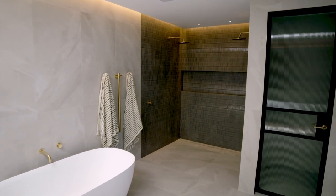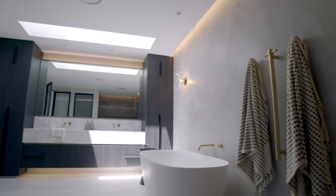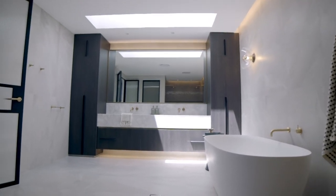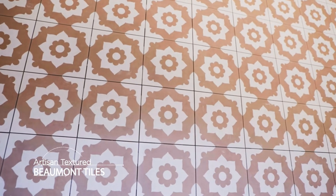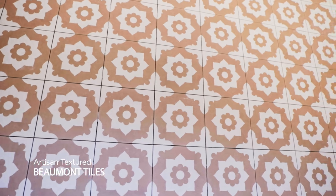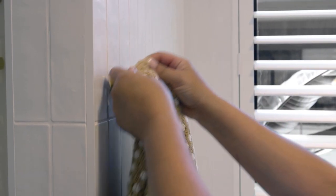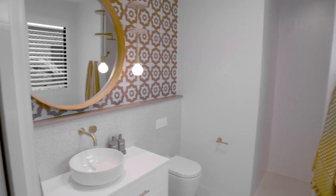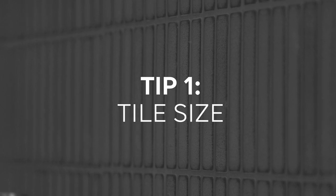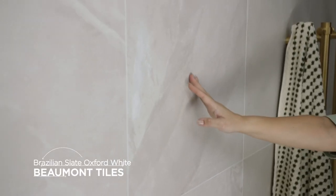Once you've decided on your layout and style, that's where the fun really begins. We love designing bathrooms and we're really spoilt for choice when it comes to materials, colors, and textures that bring your bathroom to life and add personality. Choosing tiles is definitely one of the key elements in your renovation or build, and these are some of the things we like to consider.